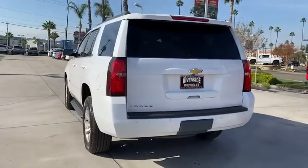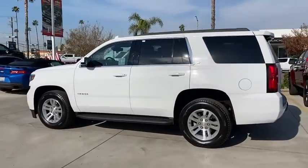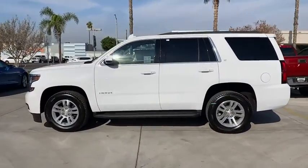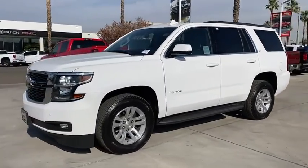Here are some of this vehicle's great options: running boards, traction control, heated seats, navigation system, Bose sound system, power passenger seat, backup camera, power sunroof, power liftgate.